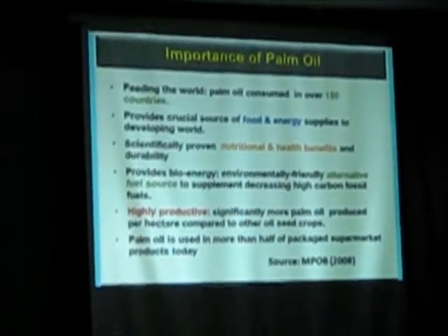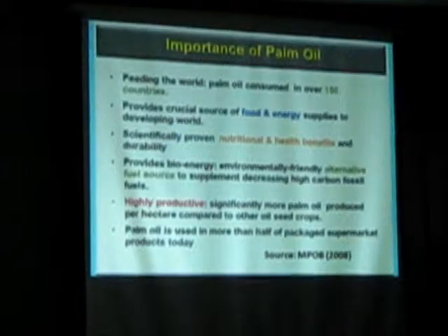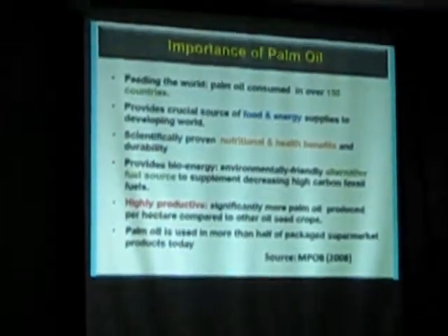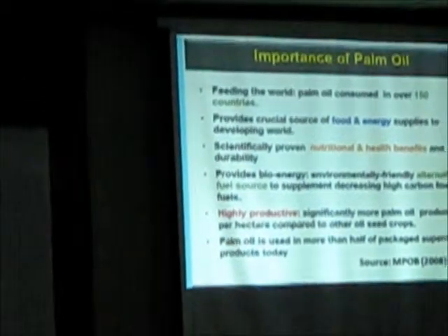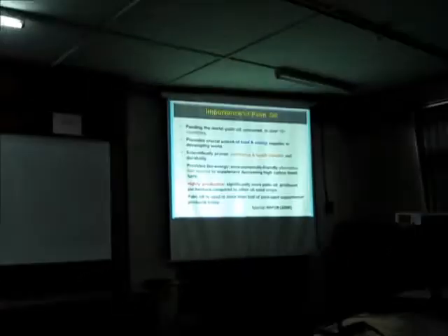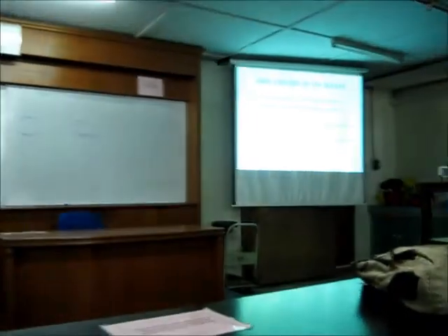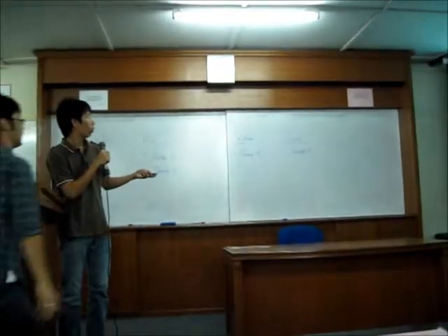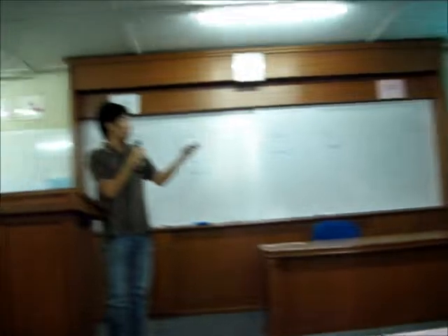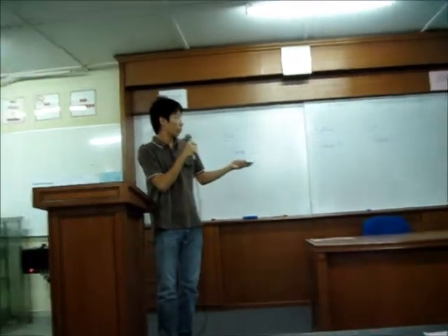Why has production increased? It is because the output is important for food and energy supply to developing countries, for its nutrients, and it helps benefit the environment.